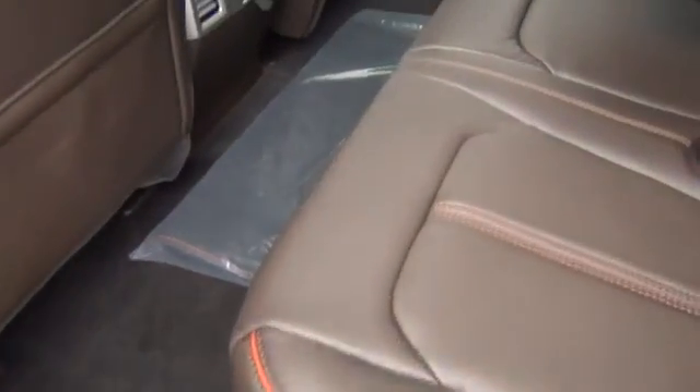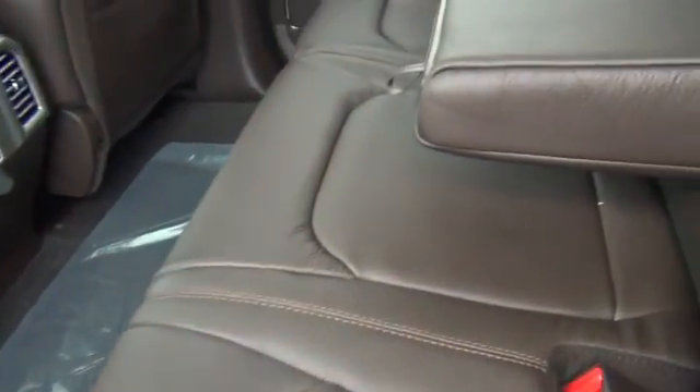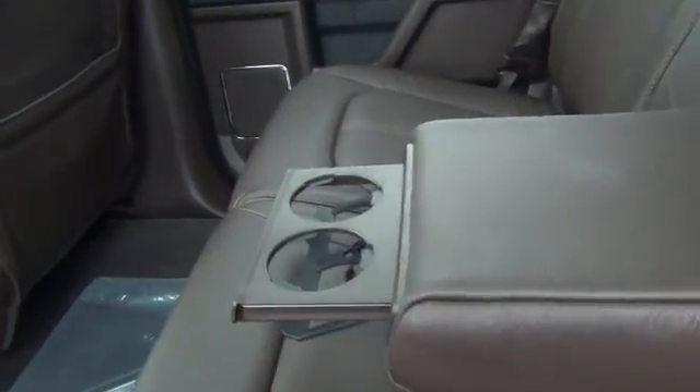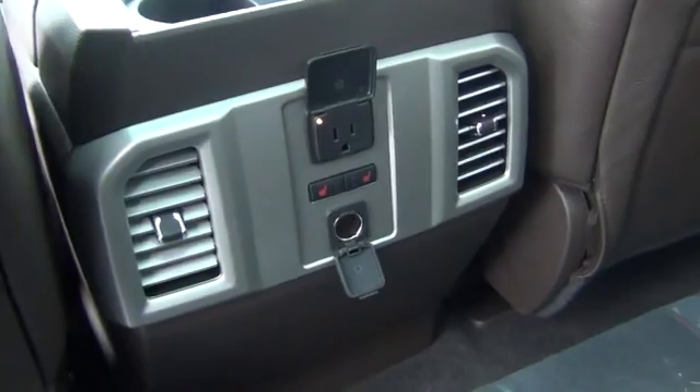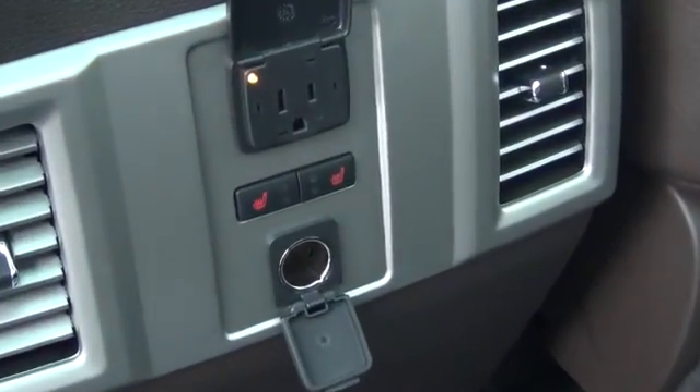As we look in the rear of the cab, you notice all the space you have back here in the super crew. You have cup holders right here in the rear armrest, a 110 volt plug. You also have your heated seats for your passengers in the rear of the truck.